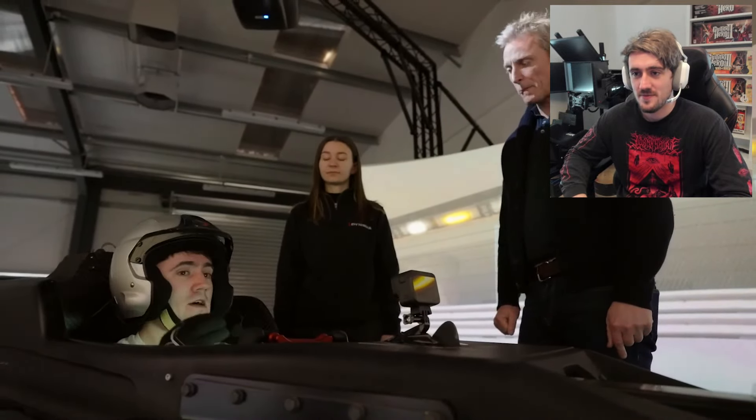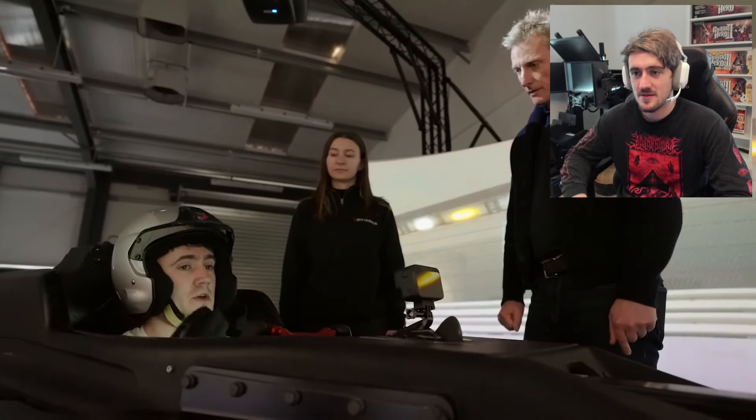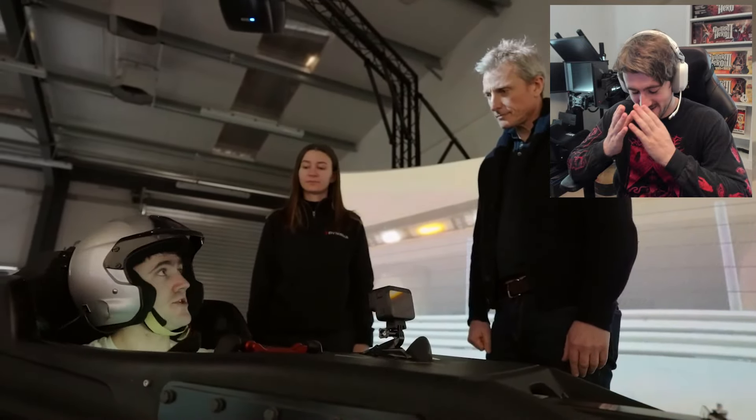How much do you reckon it would improve your driving? I think it would help so much just in terms of learning the track, learning the characteristics of a car, and even setting up the car. You can trial it in the sim and then apply it to the real world. And I think that's where the market is and that's what's going to be a game changer.